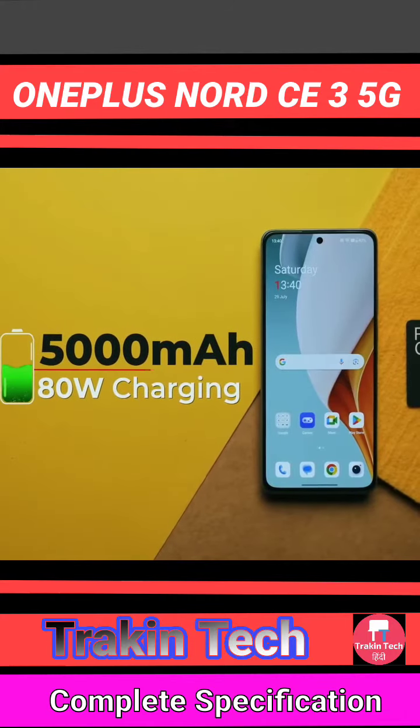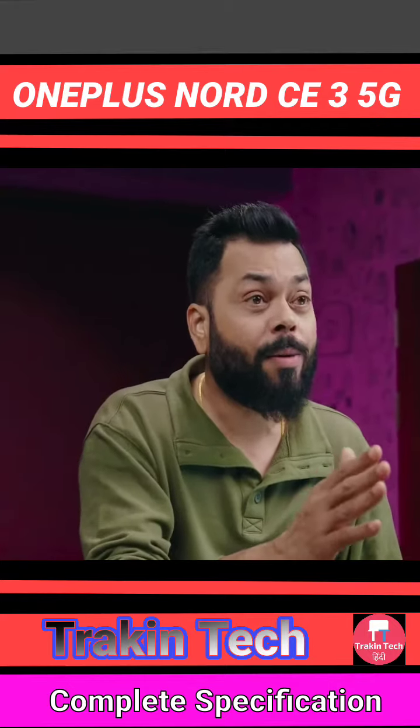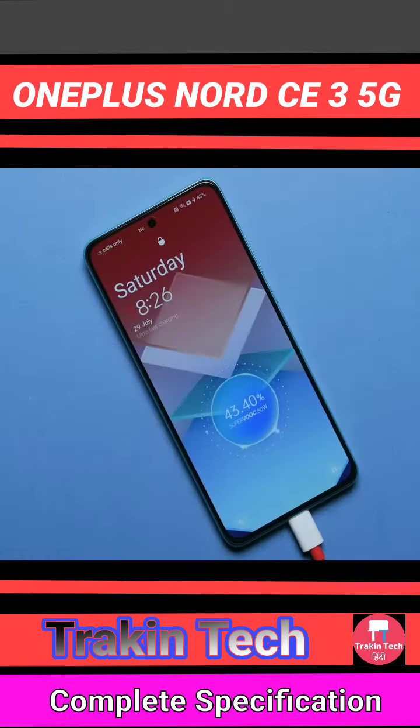If you talk about battery, it has a 5000mAh battery. I got less than 7-8 hours of battery life. The battery drains, but if you charge it for 15 minutes, it will get back to a decent level.